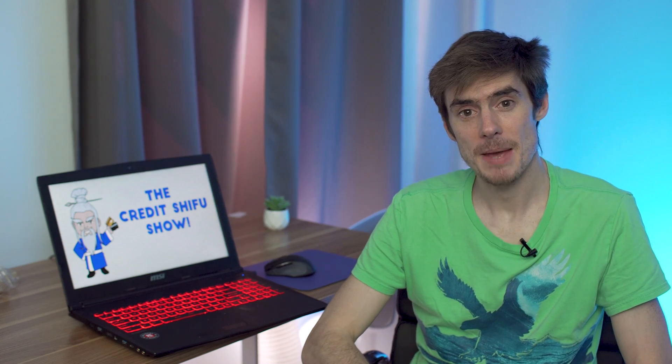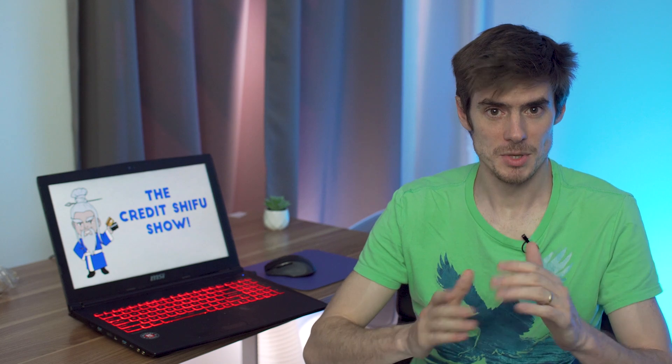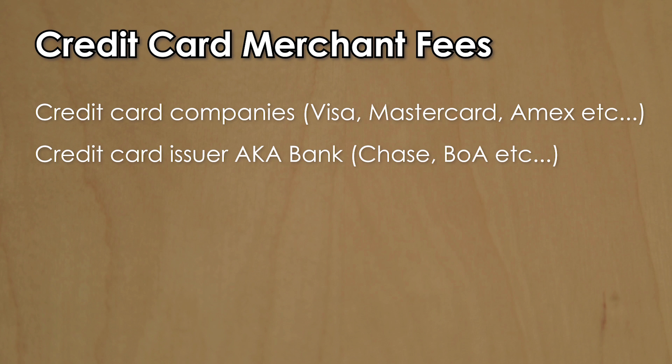These merchant fees actually get paid to several different parties, so let's break down the merchant fee. The first portion goes to the credit card companies — Visa, MasterCard, American Express, etc. The next portion goes to the credit card issuer, aka the bank — for example, Chase, Bank of America, Citibank, etc. It's worth pointing out that Discover and Amex act as issuers for their own cards, meaning they act as banks for their own cards and actually get two slices of the pie.